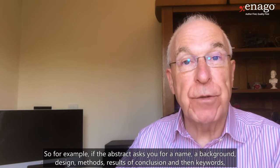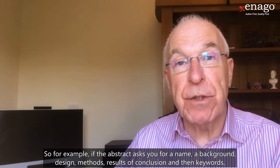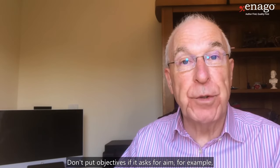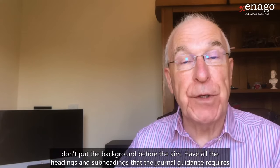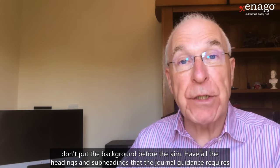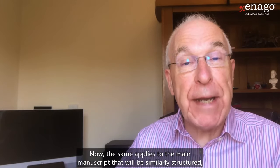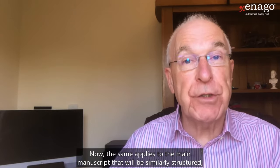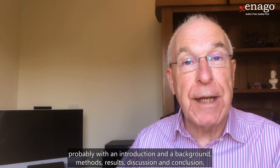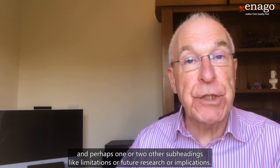For example, if the abstract asks for aim, background, design, method, results, and conclusion, and then keywords, make sure that all of these things are included. Don't put 'objectives' if it asks for 'aim,' and don't put the background before the aim. Have all the headings and subheadings that the journal guidance requires, and have them in the correct order. The same applies to the main manuscript, which will similarly be structured — probably with an introduction, background, methods, results, discussion, and conclusion, and perhaps subheadings like limitations, future research, or implications. These things will all be given in the guidance.